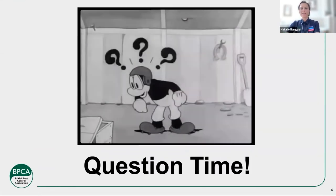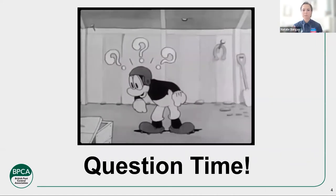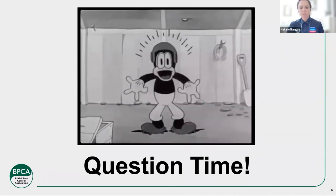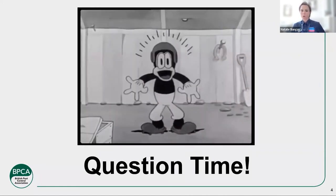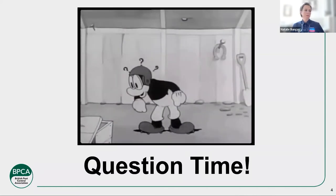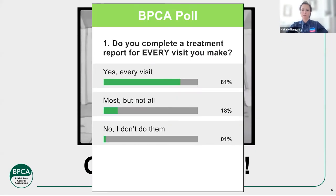First off, we're going to do a bit of a question time, a bit of a poll. All of you sat there relaxing — we're going to pop up two questions. It's just to give me and everybody here an idea of the things that you do and you don't do. So: do you complete a treatment report for every visit you make? Every visit — yes, every single visit. No, I don't do treatment reports. Or: most visits, but not all of them. Select the one most appropriate for you.